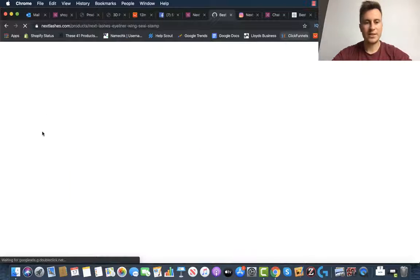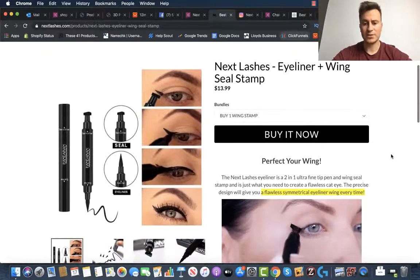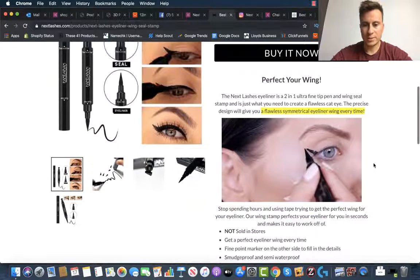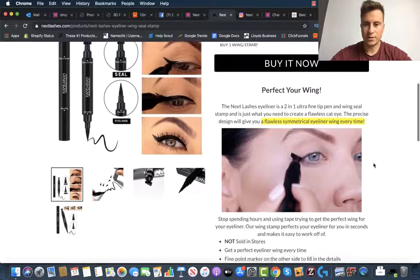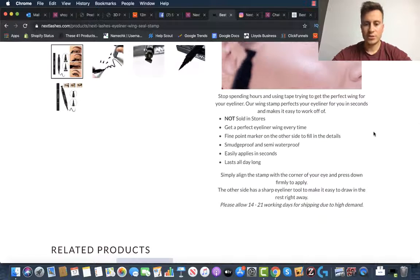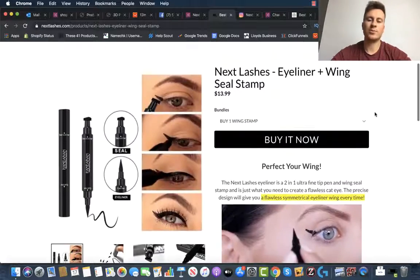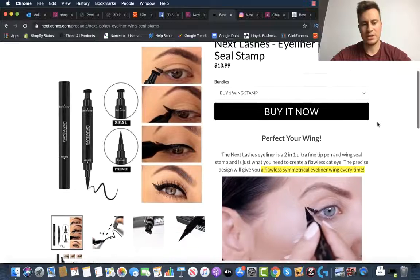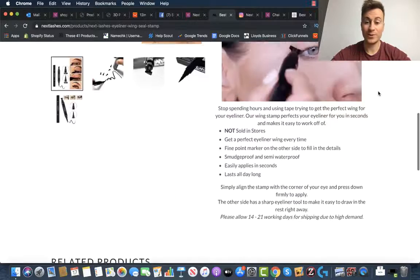Let's have a look at their product page — in my opinion, one of the most important aspects of any store. If we take a quick look at the product description, you can see they've got a really nice video demonstrating how the product works and highlighting a key feature. It's really short and straight to the point. They haven't even got any reviews for this product, which is surprising. I certainly wouldn't recommend having zero reviews — even if it's just one review, that's better than nothing.